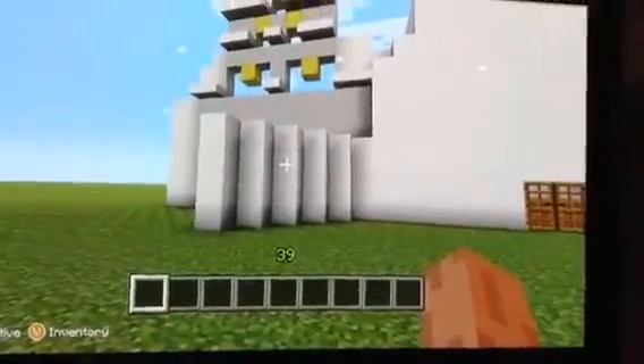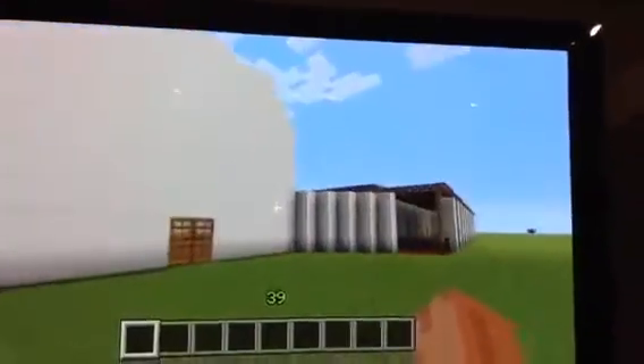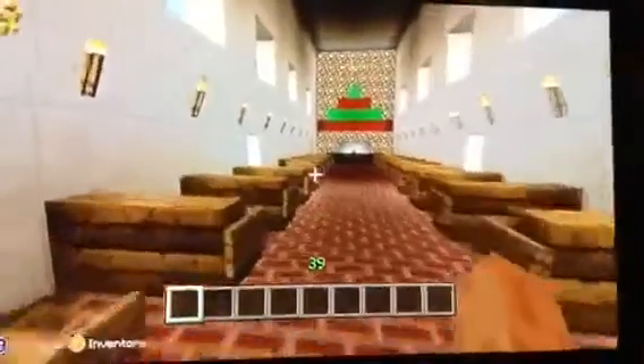These are earthquake stables. When the mission had earthquakes, these would keep up the mission. They also have things on the other side. This is the church where everybody went to church in the morning and the evening to pray.